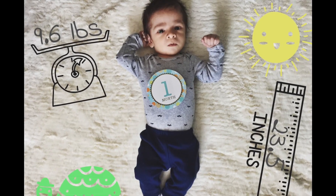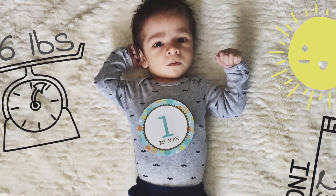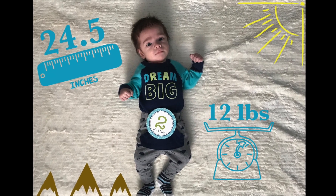One more thing — he's in size two diapers but we're actually going to be switching to size three soon. We figured out our favorite brand is Love and Lost.